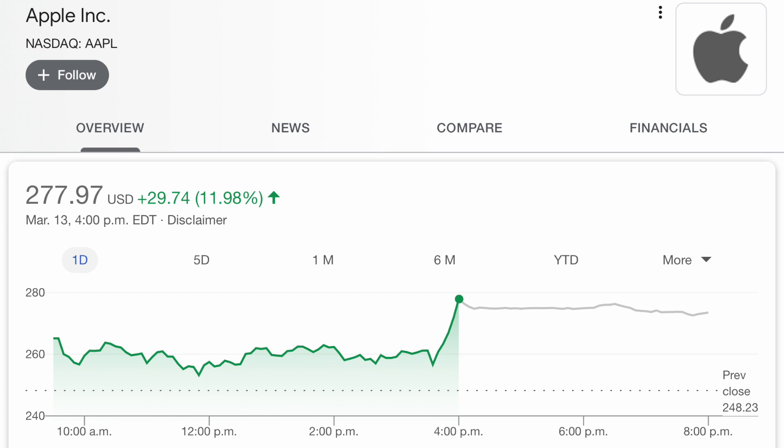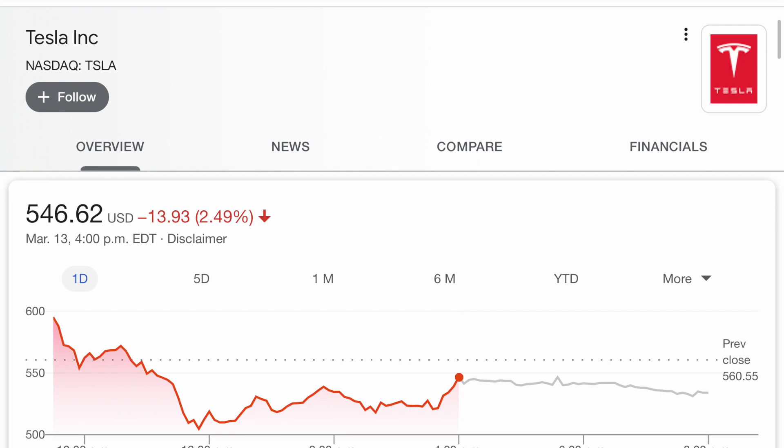Let's say right this second I buy a single Apple share — that means I bought it at $277.97. But let's say I feel like buying two shares of Apple; my investment would be worth $277.97 times 2. To give you another example, here is the Tesla stock. One single Tesla share is worth $546.62. Let's say I want to invest in Tesla and I decide to buy two shares.